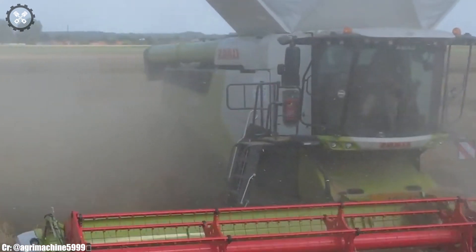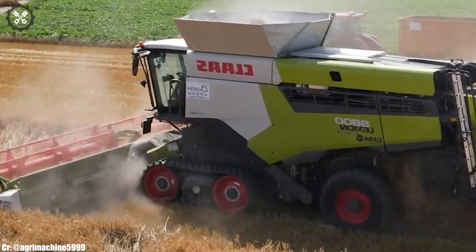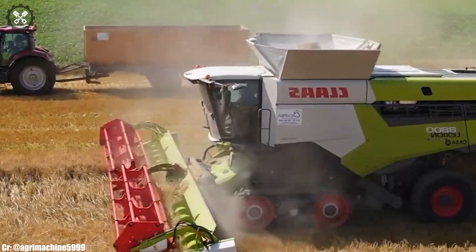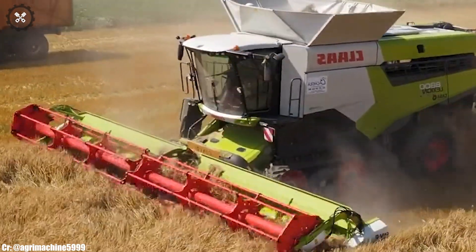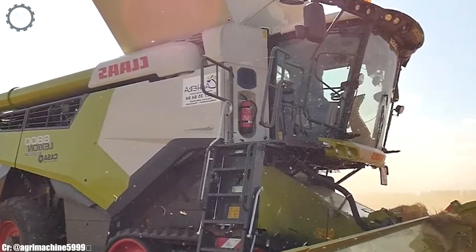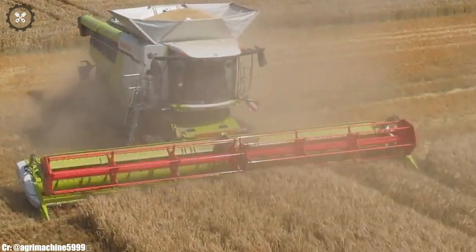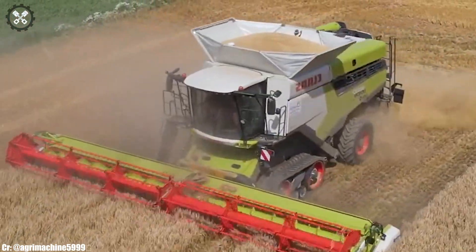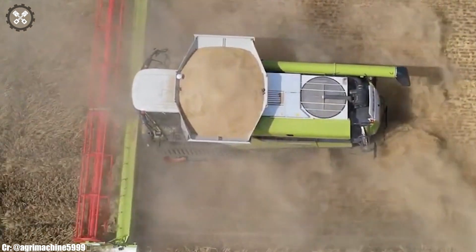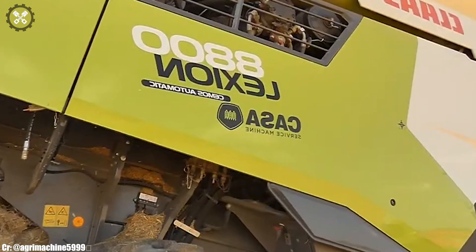The Nouvelle Lection 8800 is a groundbreaking addition to the world of combine harvesters, embodying Klaas' legacy of innovation and performance. With its advanced design and cutting-edge technology, it's poised to revolutionize the harvesting process. The harvester's powerful engine and impressive threshing capacity ensure efficient grain harvesting even in challenging conditions. Equipped with precision agriculture features, including real-time monitoring and GPS guidance, it optimizes harvesting efficiency and accuracy.